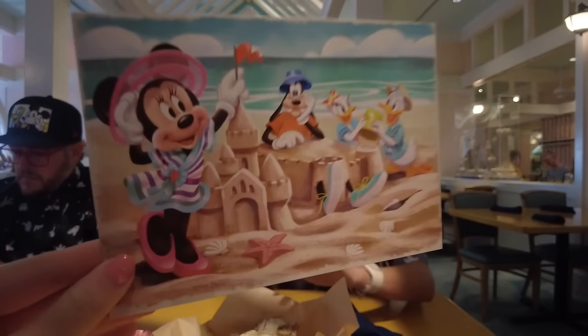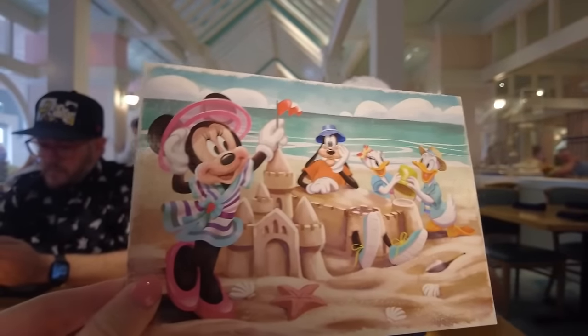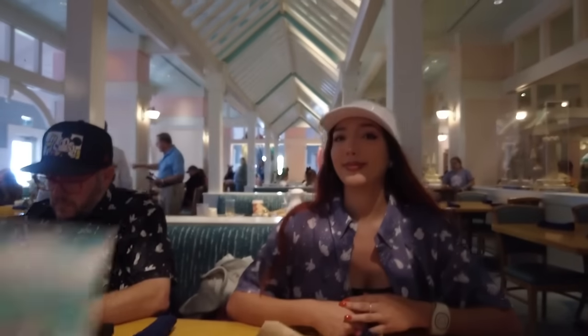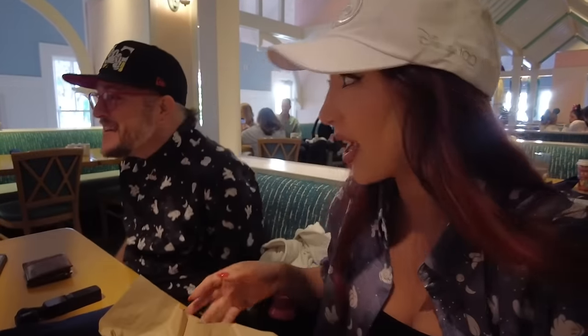When we were seated, the first thing they gave us was a fun little gift from Minnie and her friends — a postcard with their signatures on the back that you can take home as a memento. They also brought us salted caramel beech buns with a vanilla cream sauce. Jeremy even recommended pouring the vanilla anglaise into your coffee — everyone loves this vanilla sauce.